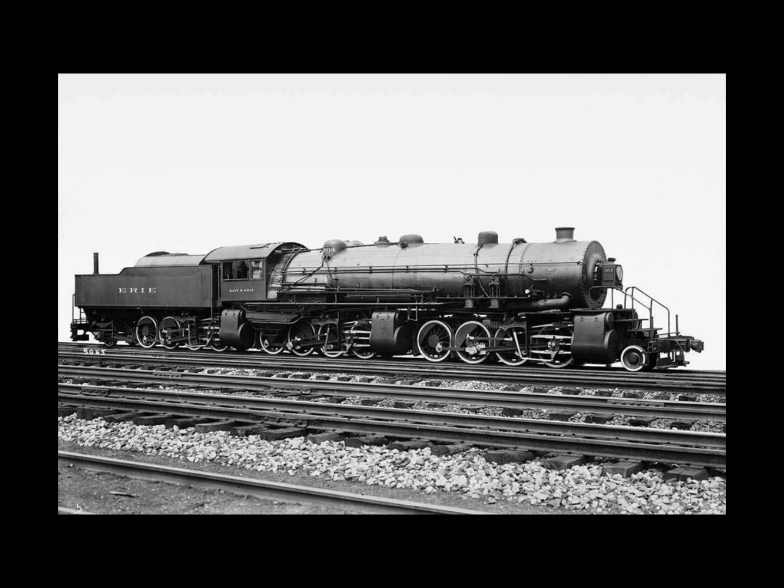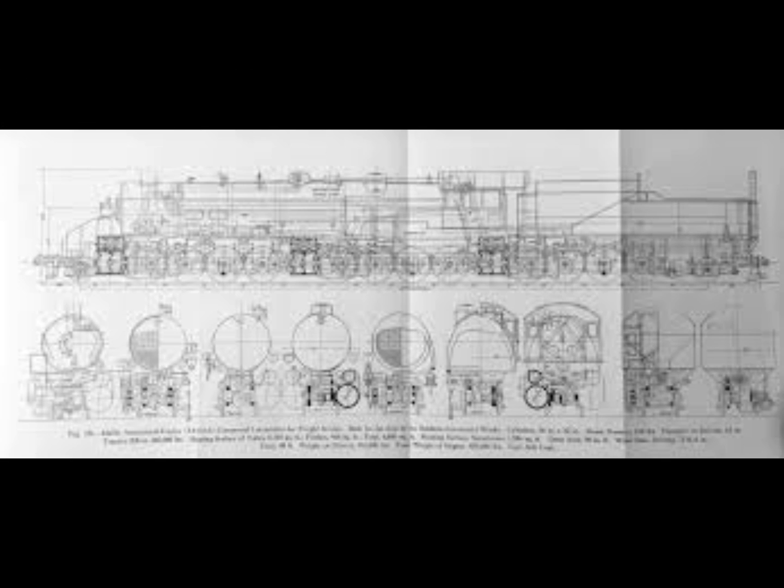Only four Triplex locomotives were built in total — three for the Erie Railroad and one for the Virginian Railway, which throughout its history was not shy about trying new locomotive types. None of these super engines were very successful; their poor steaming qualities were incapable of supplying enough power for the six huge cylinders. All three of the Erie engines were dismantled between 1929 and 1933, and the Virginian's model, numbered 700, was rebuilt into a 2-8-8-0 type in 1920, reaching the end of its road in 1936.